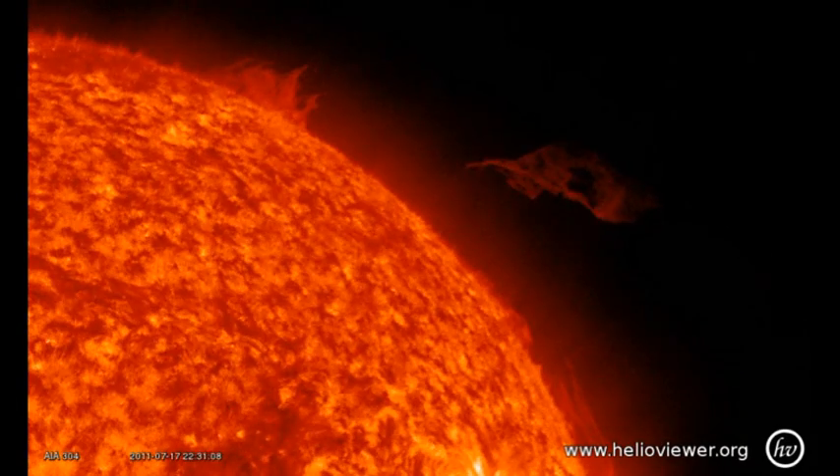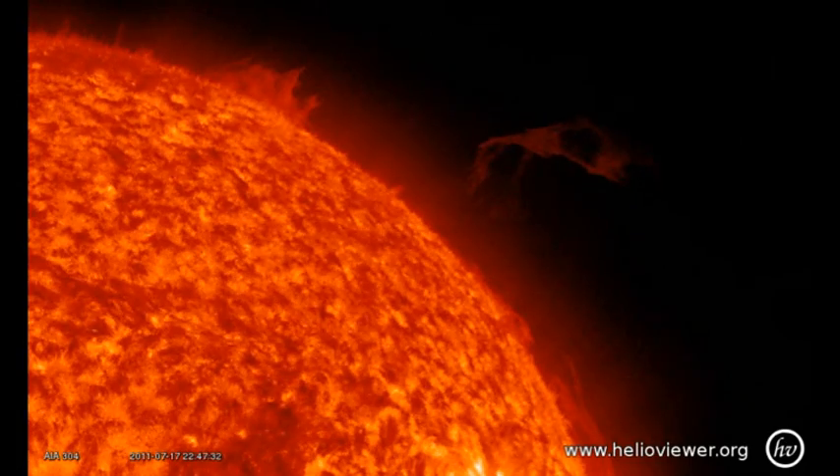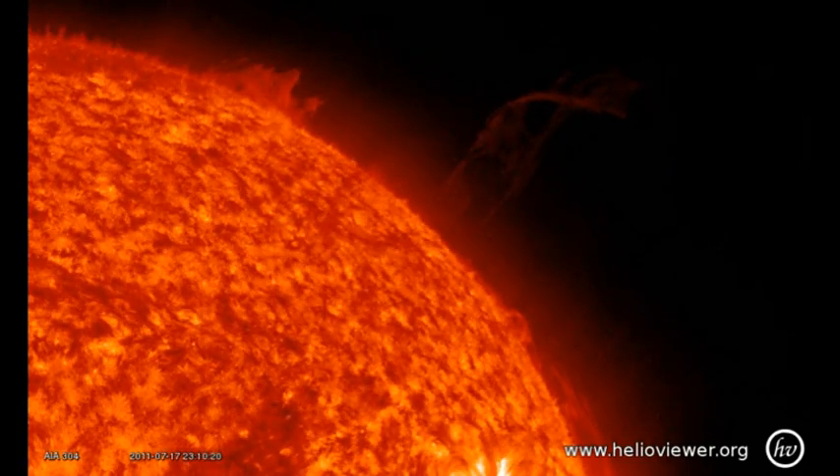First, we have a wispy cloud erupting off the northwest limb. And if you look carefully at the end of the sequence, there's a big surge from the region just below it.